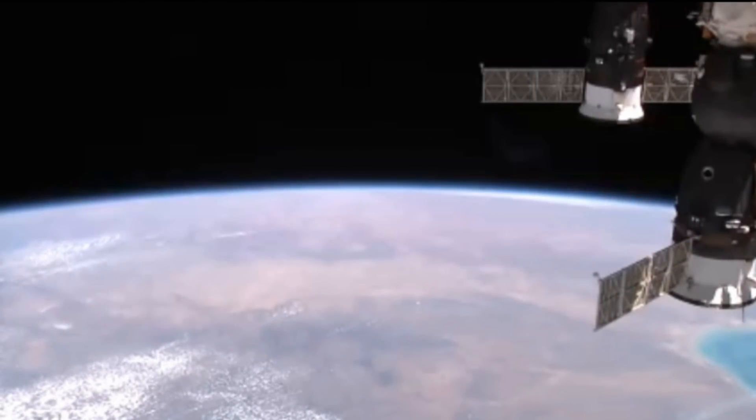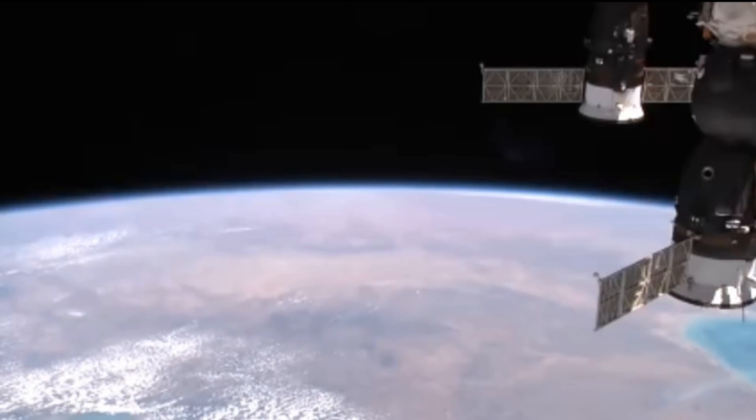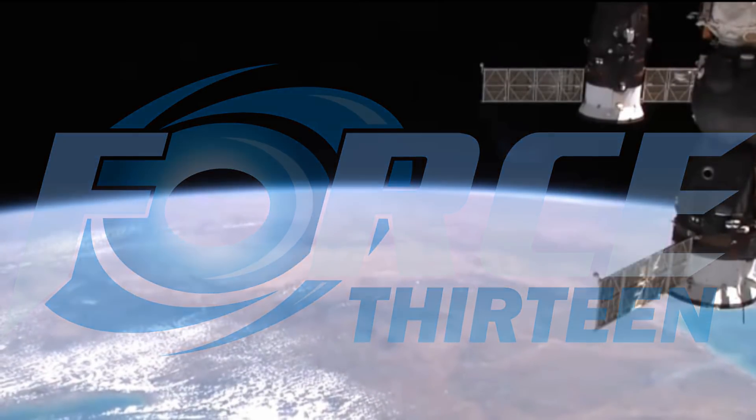The International Space Station flying over Australia from its south to the north. Welcome to another update from Force 13.